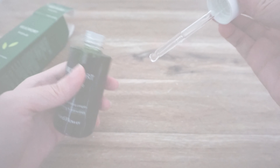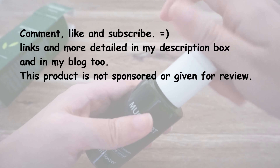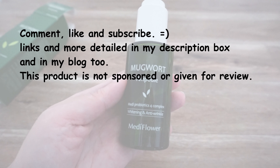Thank you for coming to visit. Like, subscribe, and please comment if you do have any questions. See you in my other videos.